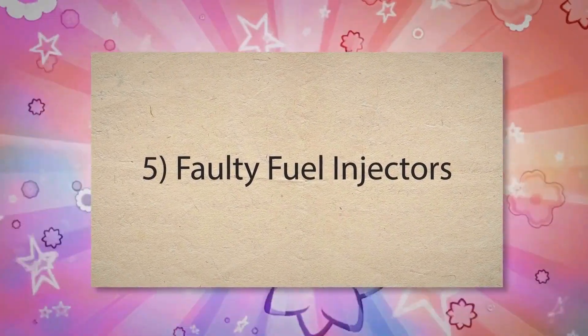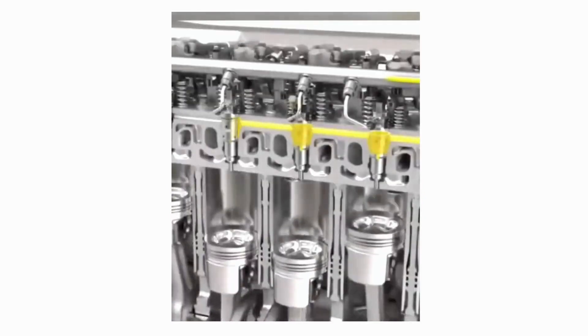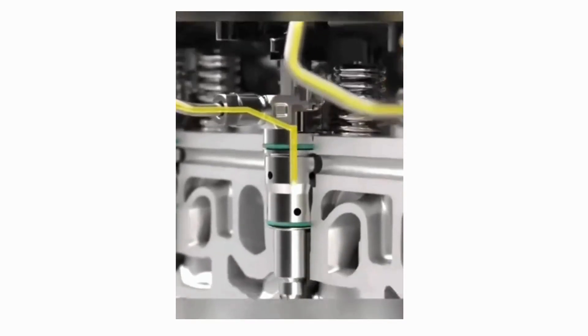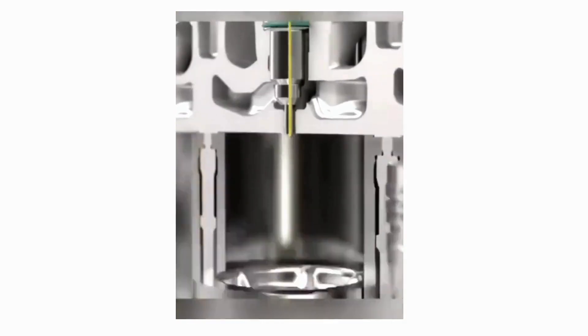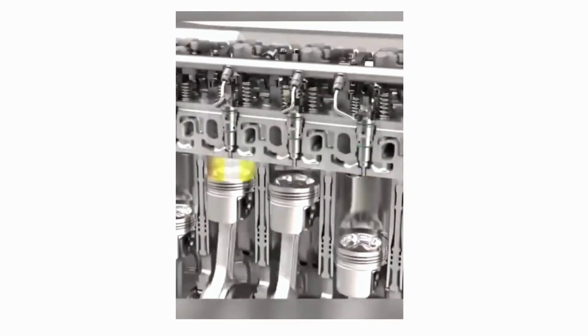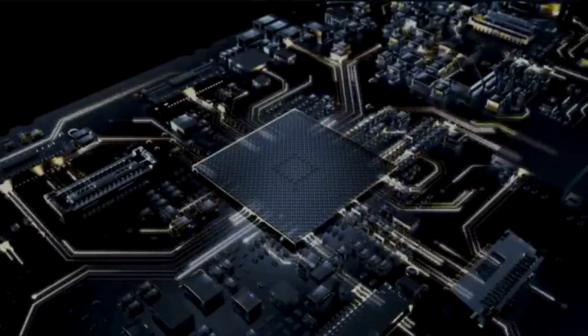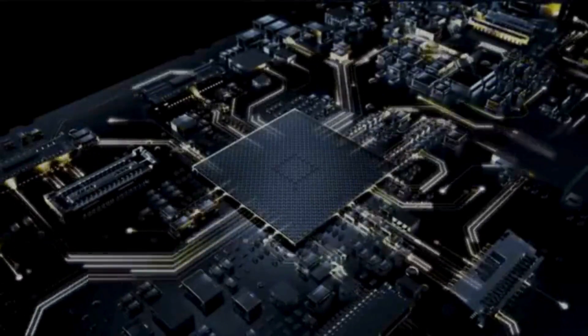Fifth, Faulty Fuel Injectors. Dirty or malfunctioning injectors may not spray enough fuel into the combustion chamber. When the engine control module detects that the oxygen sensor in the exhaust is reading a lean condition, it may set the P0171 code.